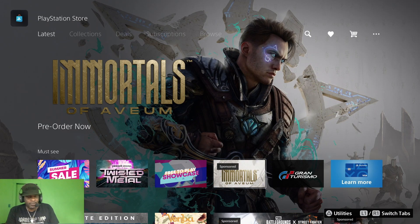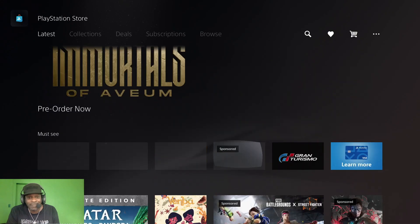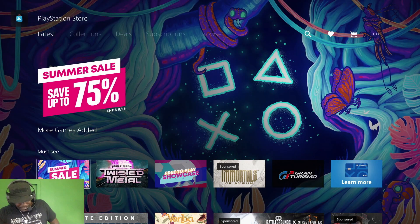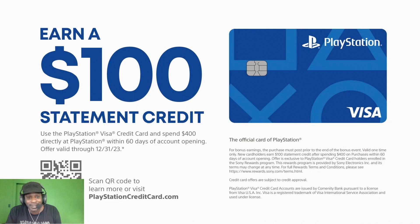I was looking through the PSN store for something to play because we're in that time period in between the old Madden and old 2K and the new Madden and new 2K that's coming out. At the end of the year you can still have fun playing the games, but sometimes I need that filler. Fortnite doesn't always do it for me — I'm a real gamer, I keep playing year-round. While I was looking for a game I saw this. I don't know how long this has been here — could have been six or seven months — I just noticed it now.